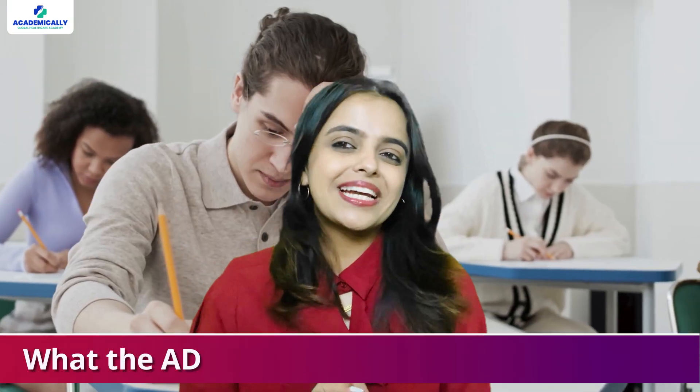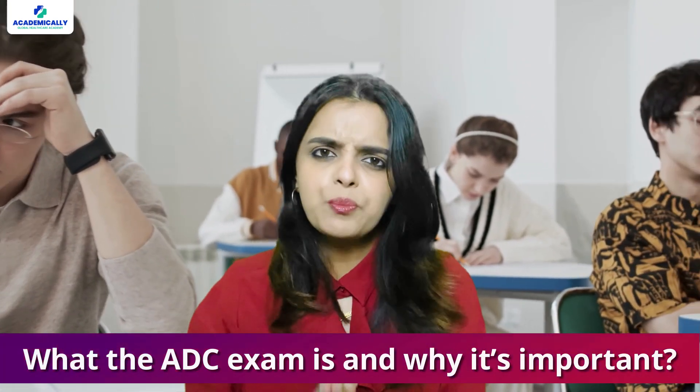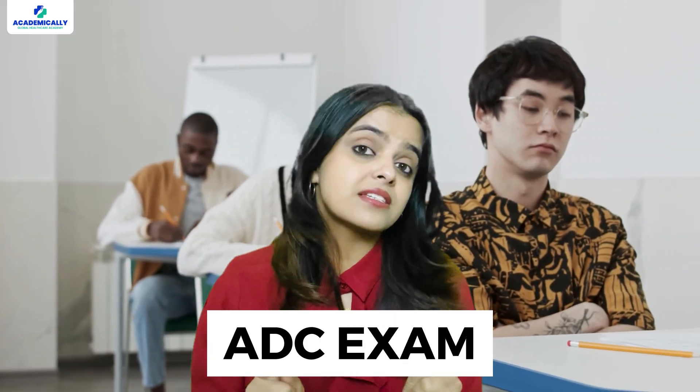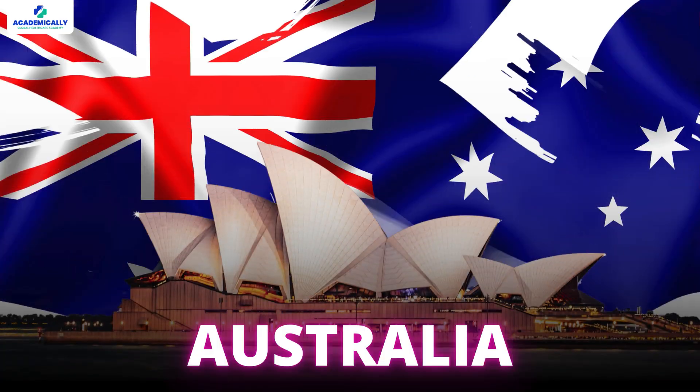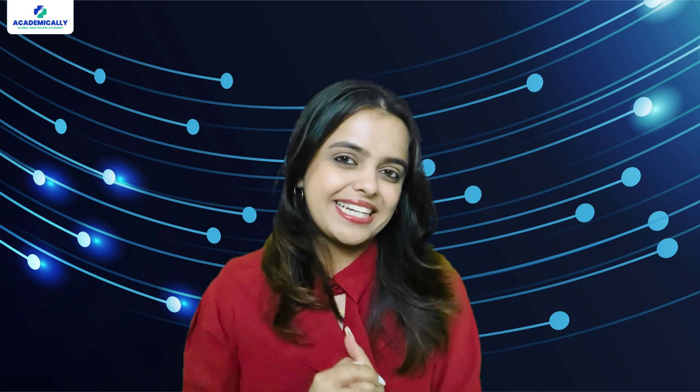Now, let's quickly go over what the ADC exam is and why it is so important. The Australian Dental Council, or ADC exam, is a must for any overseas trained dentist looking to practice in Australia. It is a three-step process designed to ensure that your skills and knowledge meet Australian standards.